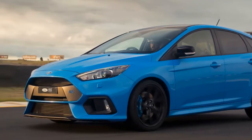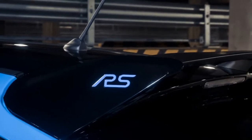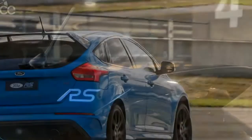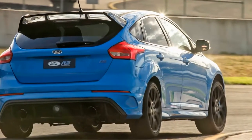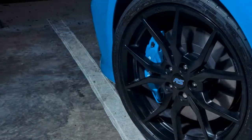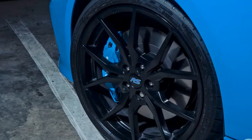The LE, as you might call it, also makes standard the previously optional $3,500 performance wheel package: forged alloy 19-inch rims that save 3.8 kg of unsprung mass, and an even stickier, lower-profile set of Michelin Pilot Sport Cup 2 tires rather than the regular RS's Pilot Super Sports.